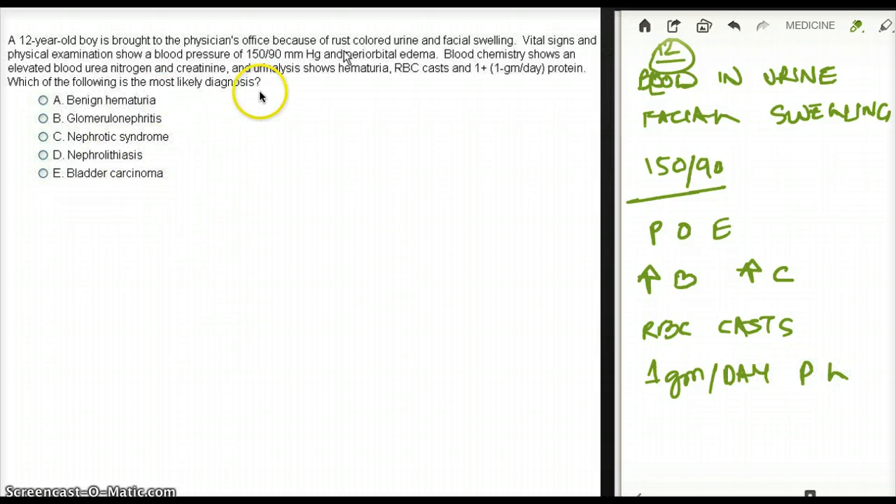Which of the following is the most likely diagnosis? This is a classical post-streptococcal glomerulonephritis, because first of all the boy is 12 years old. In a child about 6 to 10 years old, if they come with fever, malaise, nausea, and dark urine, I'm already thinking post-streptococcal.